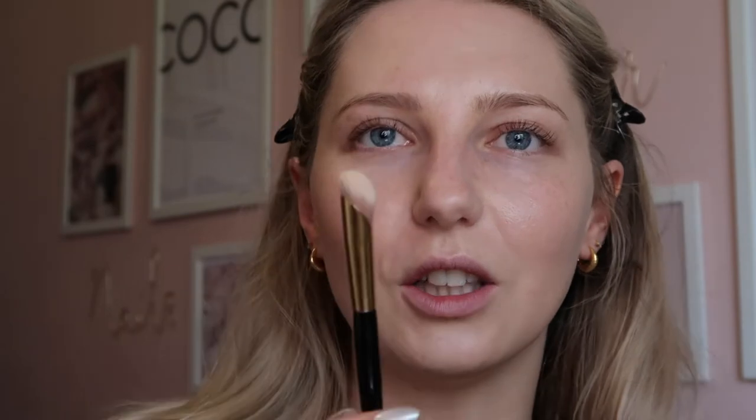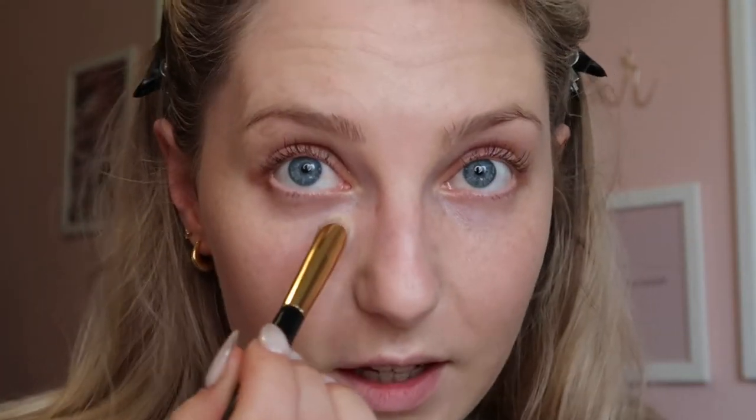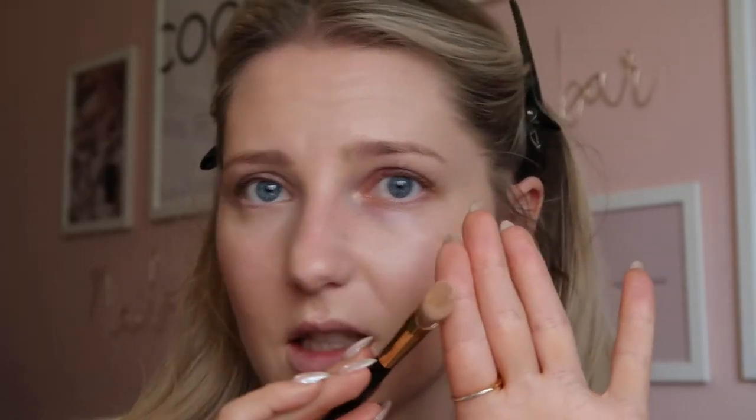For concealer I'm using the mini Tarte Shape Tape Concealer in shade 20B Light. You genuinely do not need much of this because she goes very far. The brush I'm using is my all-time favourite concealer brush — the Pat McGrath Concealer Brush. Look how it's shaped, so similar to your finger, which is perfect. I'm pressing that in and bringing it down the side of my nose with just the tiniest amount of concealer, then blending back in with the foundation brush.